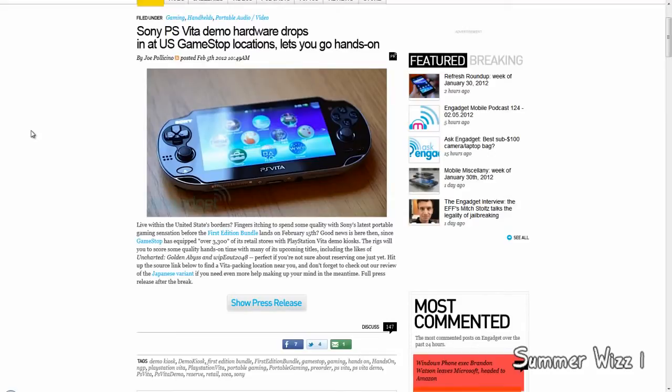We'll see if this all turns out, but I think the PS Vita is a very nice device — a portable gaming system. I think it's fantastic: the specs, the features, the software, etc. I think it's extremely awesome.